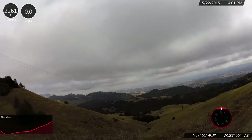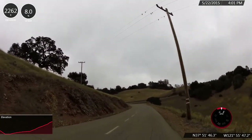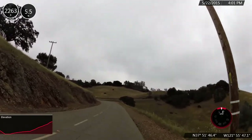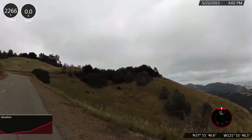We're at the six and a half mile mark. We've gained 1,700 feet and have about four miles to go roughly.